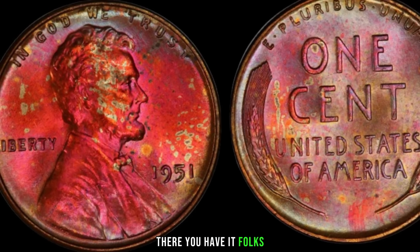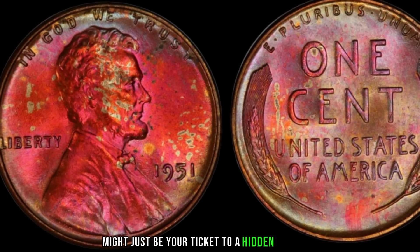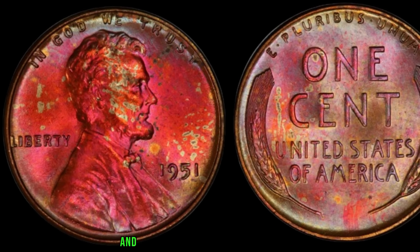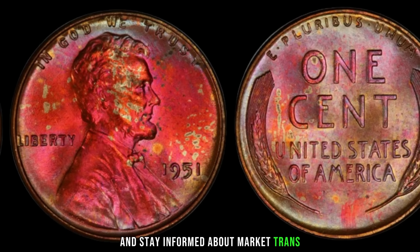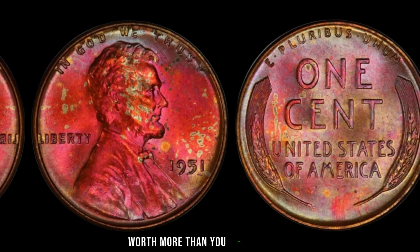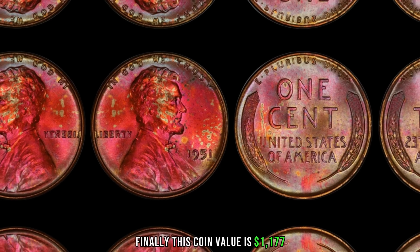There you have it, folks. The 1951 Lincoln penny might just be your ticket to a hidden treasure. Remember to check those mint marks, evaluate the condition, and stay informed about market trends. Who knows — you might be sitting on a coin worth more than you ever imagined. Finally, this coin's value is $1,177.